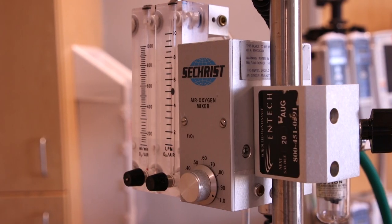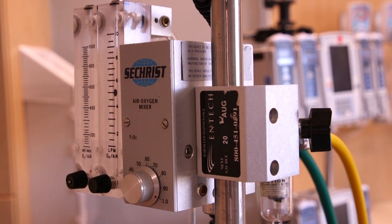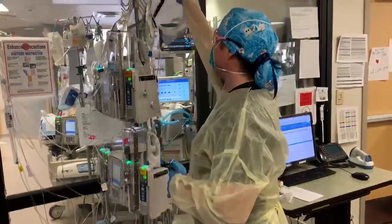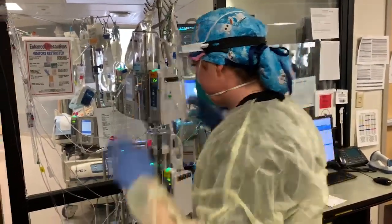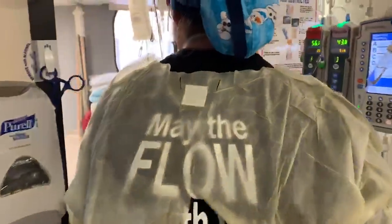The ECMO program at Banner University Medical Center Phoenix formed to respond to the H1N1 pandemic in 2009. Taking care of those patients and developing our tools, and really getting a lot of knowledge for our specialists, brought us to where we are now with this pandemic. I can honestly say this is one of the most difficult challenges I've taken on as a critical care nurse.